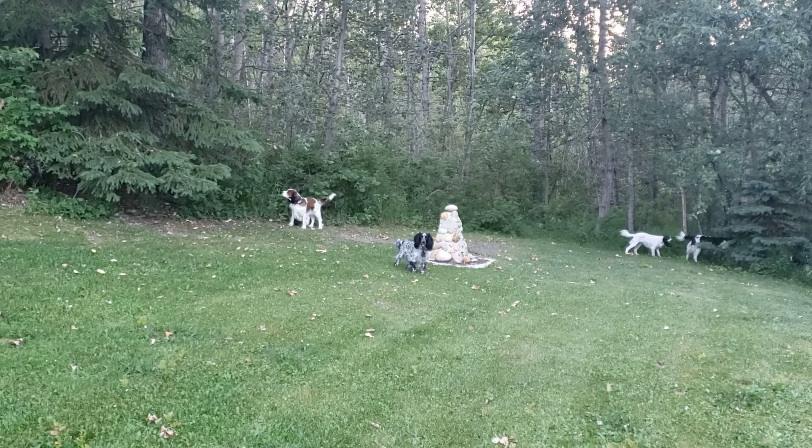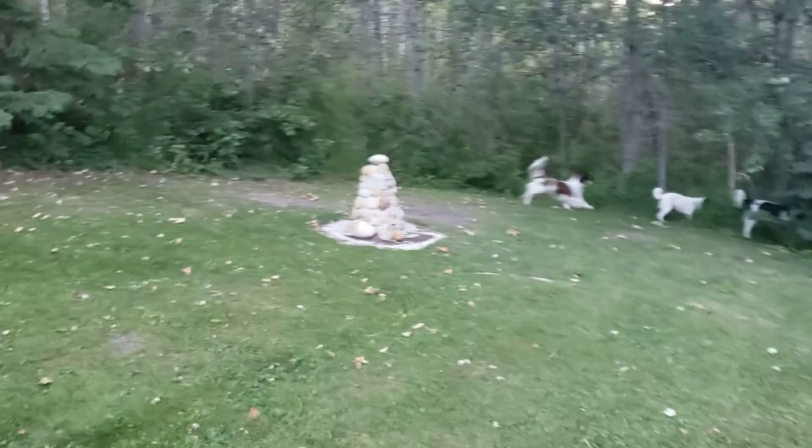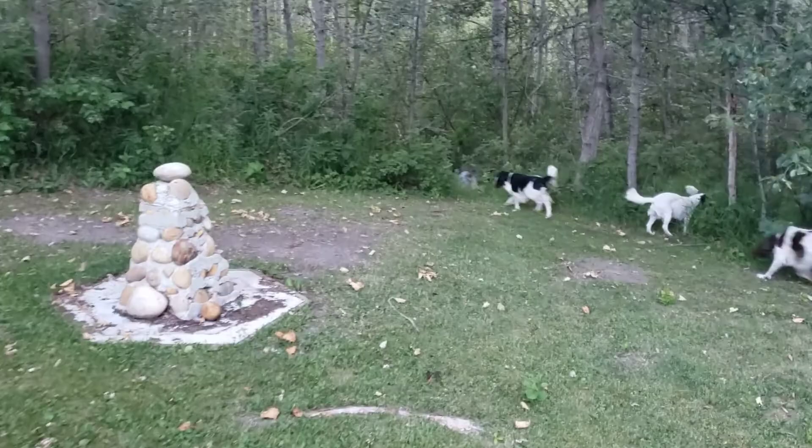Hello from Parsley Hill Spaniels. The spaniels have asked me to do a quick video with them going through our jungle on the west side. We're going to be following our trails on the west side of our property to see if we can get through them.